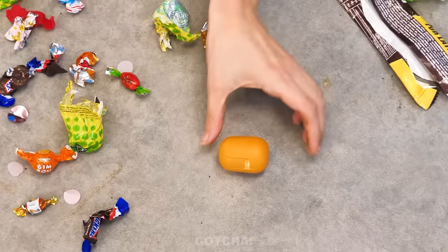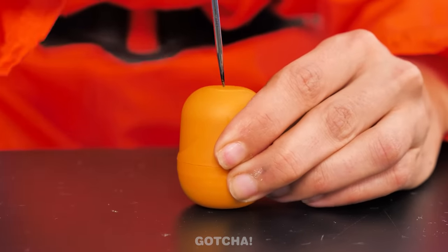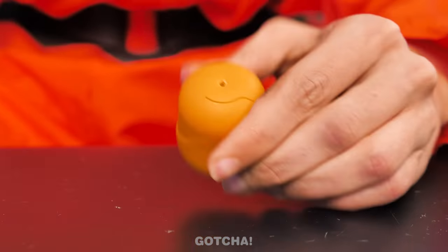Hold on… Is that a Kinder Surprise egg? I just need to make a hole in the bottom, just like that. I'll open it up. Now my lollipop can fit in the hole! Perfect! My very own lollipop holder!